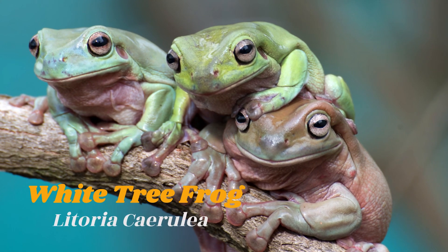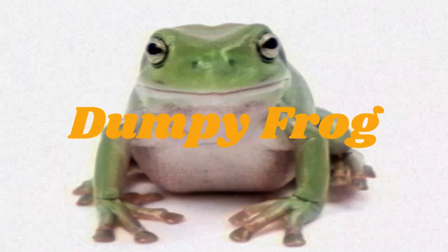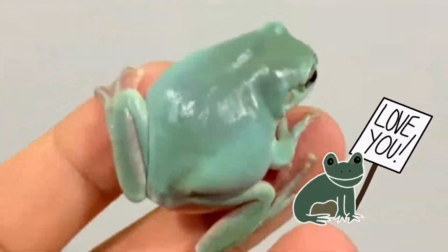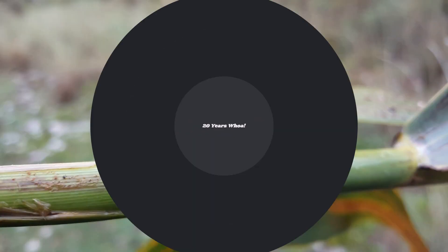The first is the white tree frog, Litoria caerulea, also known as the dumpy frog. This species is popular due to its friendly and docile nature. They are relatively easy to care for and have a lifespan of up to 20 years.